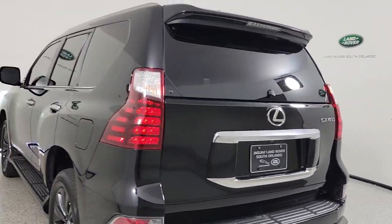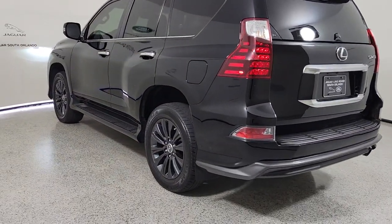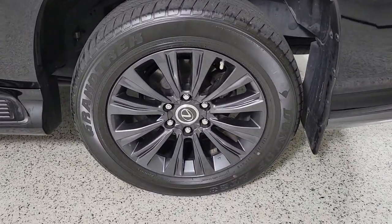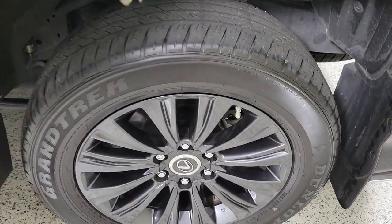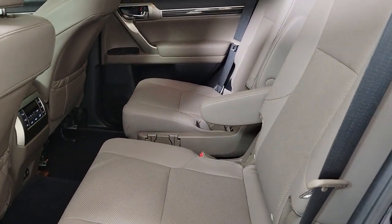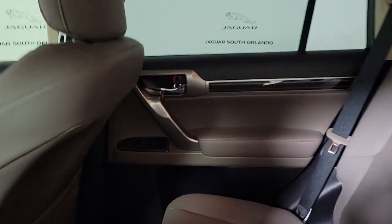These are just some of the great options this vehicle comes with: keyless entry, navigation system, sunroof/moonroof, satellite radio, power passenger seat, woodgrain interior trim, heated mirrors, backup camera, keyless start, and adaptive cruise control.